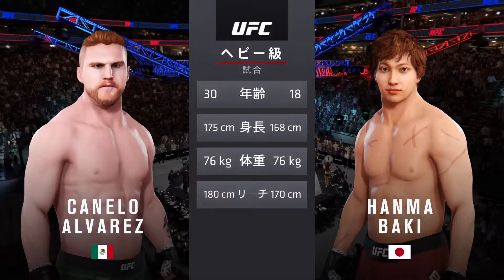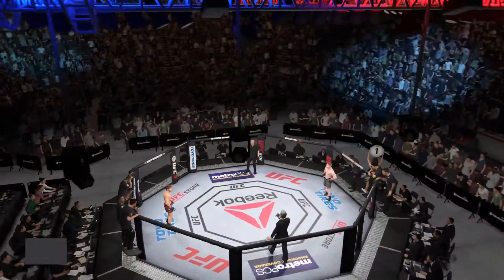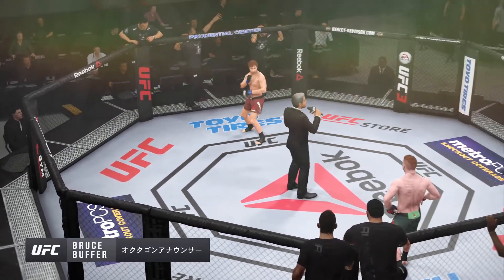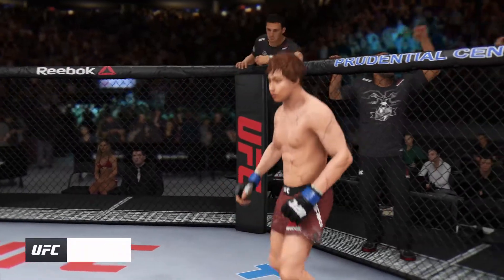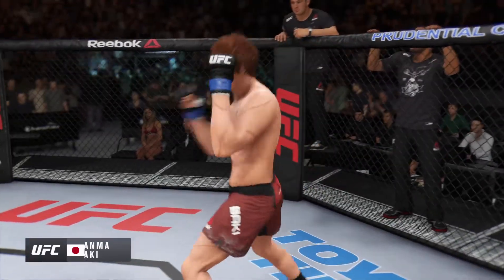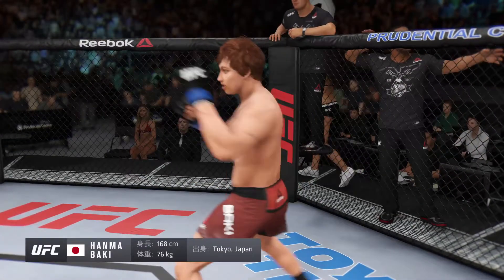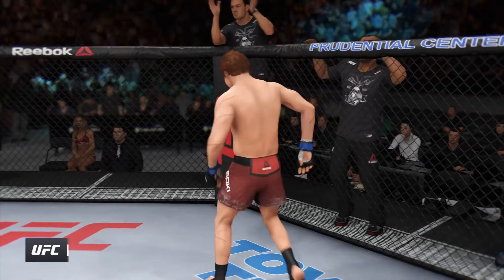Some differences in height and reach. Here's Bruce Buffer. Ladies and gentlemen, this fight is three rounds in the UFC heavyweight division. Introducing first, fighting out of the blue corner — this man is making his professional debut here tonight. He stands 5 feet 6 inches tall, weighing in at 168 pounds. Fighting out of Tokyo, Japan — Assassin!